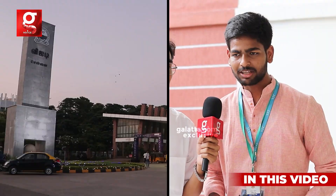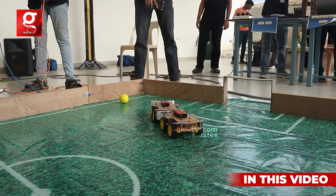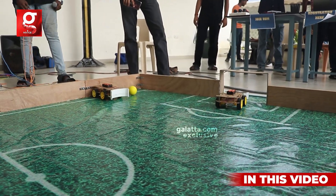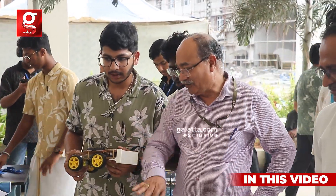After I came to this college, the faculty, staff, and even the students here really helped me to innovate new things. As General Secretary, I coordinate and conduct the RoboSoccer, which is a 10-minute fun event.